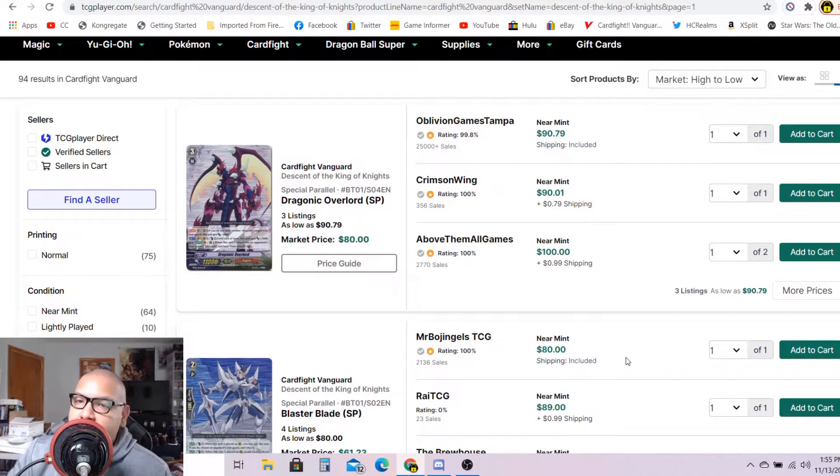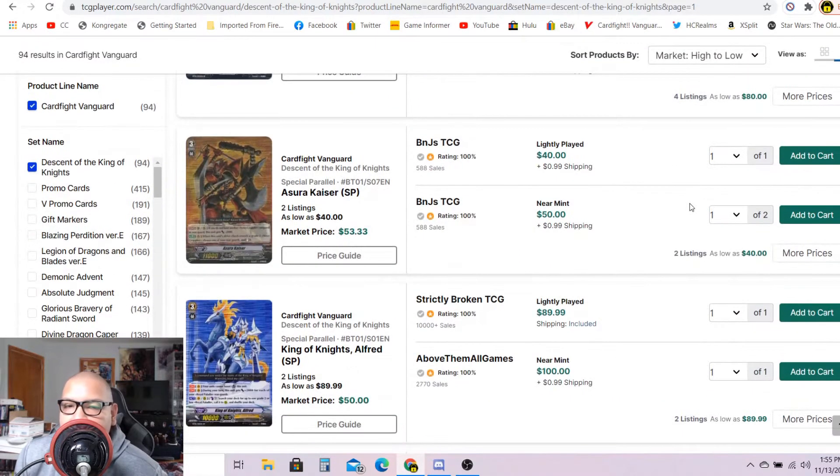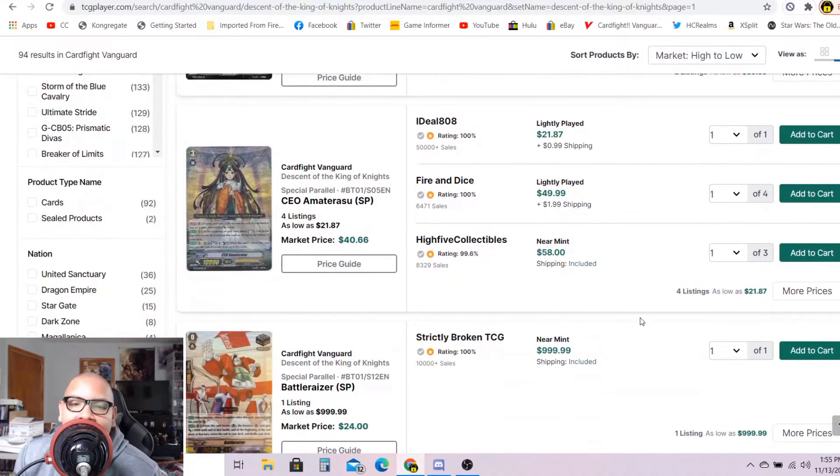I've been saying this multiple times: if you have near-mint SPs from BT01, get them graded. Dragonic Overlord SPs are going for 90 to 100 dollars each, Blaster Blades 80 to 90 bucks each, Short Kaiser 40 to 50 bucks, and King Alfred one for 90 dollars, after that 100 dollars each. Please keep your BT01 SPs near mint and get them graded.